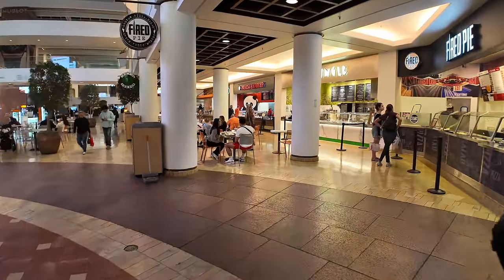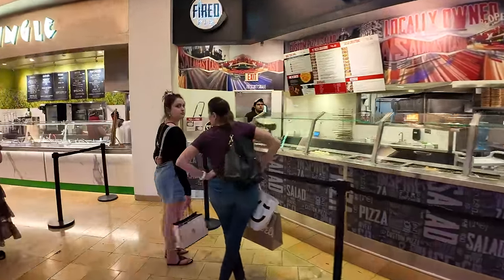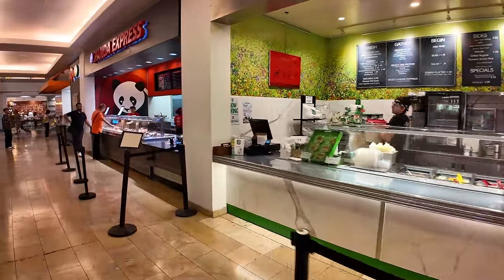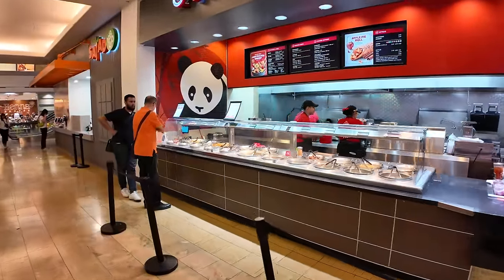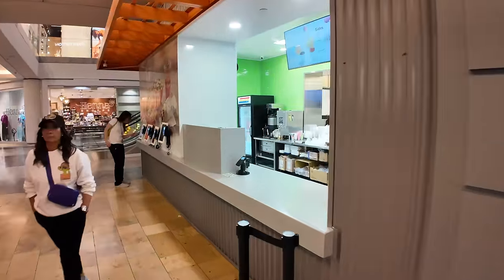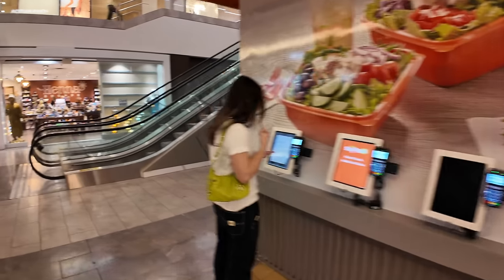On this side, we have Fired Pie — pizza pies they make and cook up in about three minutes. Pita Jungle for Mediterranean-type food. Panda Express, the American Chinese fast food restaurant. And if you feel like something healthy, you can get something from Salad and Go, where you order your salad from a tablet and get it to go.